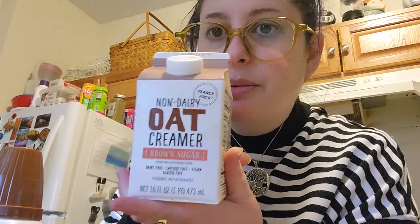I got some oat creamer — this is the brown sugar one. It's so good but comes in a small container so we go through it quickly; I don't get it super often. If you like the Starbucks brown sugar oat shaken espresso, this gives similar vibes. I also got some coconut whipped cream — so delightful. If you have an Aldi's nearby they have a similar version at a lower price. I think this is gluten-free too. Great on hot chocolate, coffee, chocolate mousse pie.